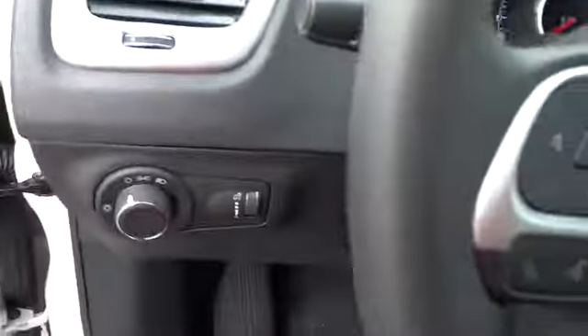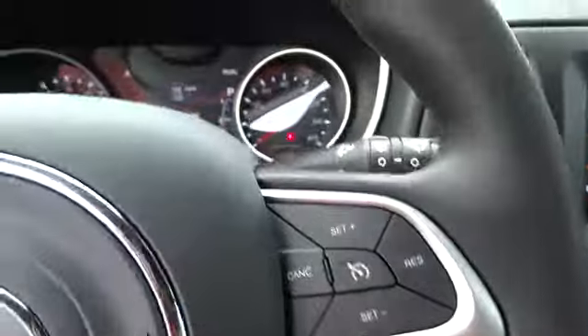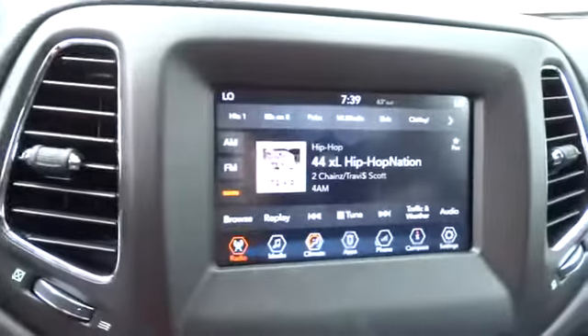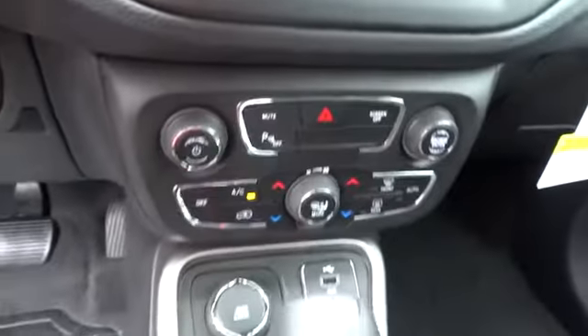Front floor mats. Rear defrost. AM FM stereo radio. Side head airbag. Passenger airbag. Trip computer. Power windows. Power door locks. A vehicle like this doesn't come along every day. Come in and get it before someone else does.